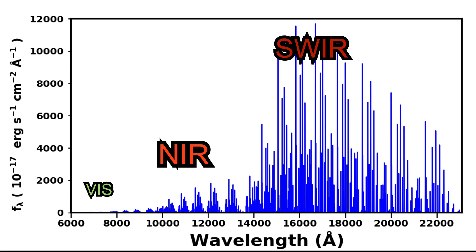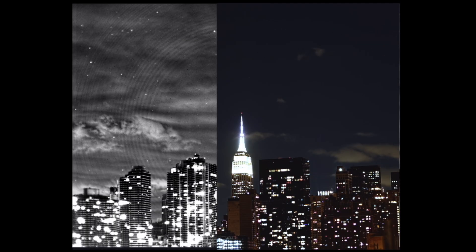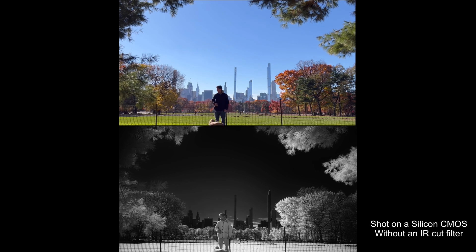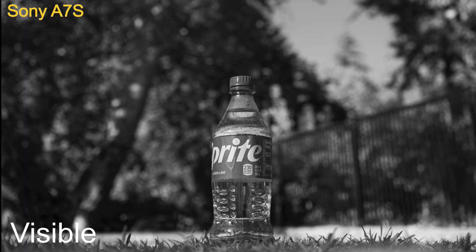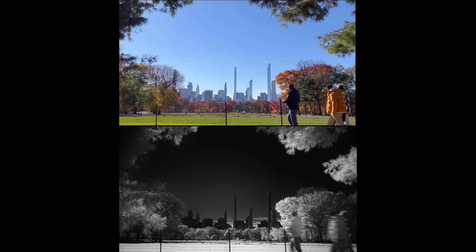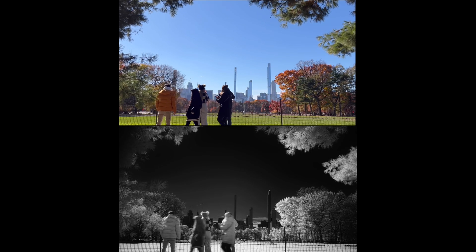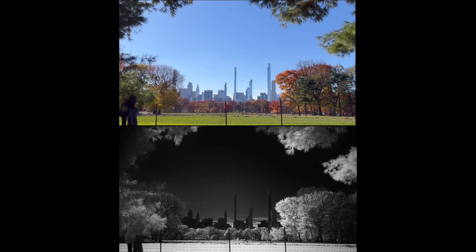Shortwave infrared is one of my favorite parts of the spectrum and I've been trying to access it with a silicon CMOS for a long time. You can push them pretty far — with the IR cut removed I got my Sony A7S out past 1150 nanometers where water starts to turn black. While this is really cool and technically SWIR, it's nothing compared to the absorption band of water at 1450 nanometers, which is beyond the range of my Sony camera.